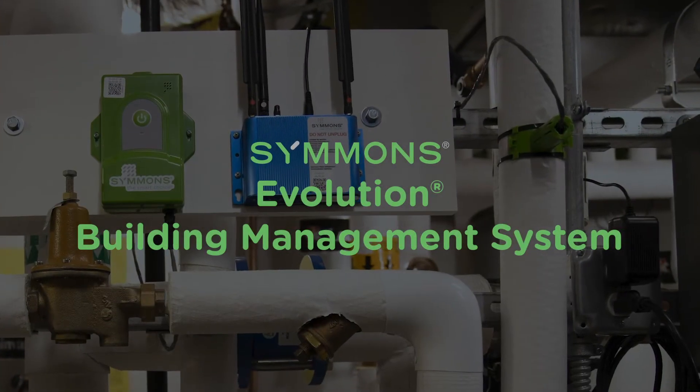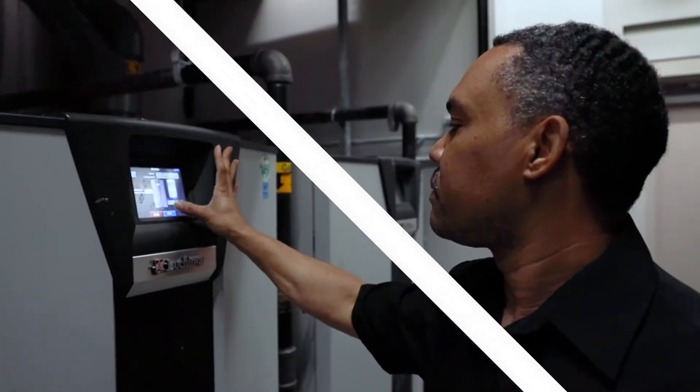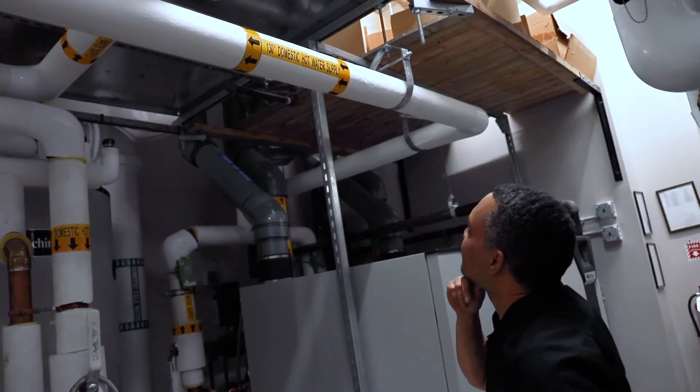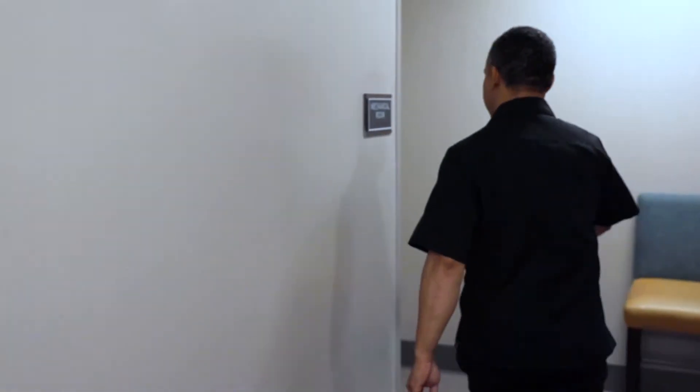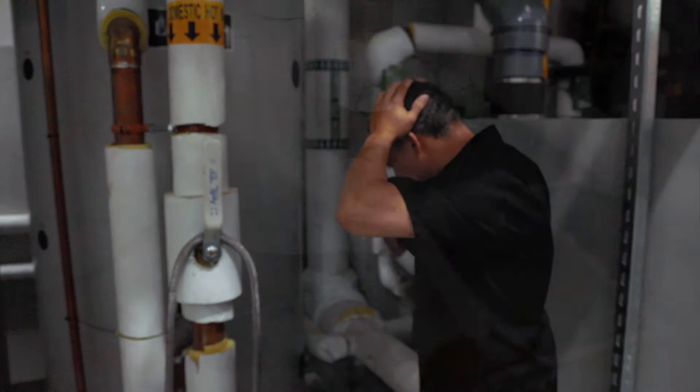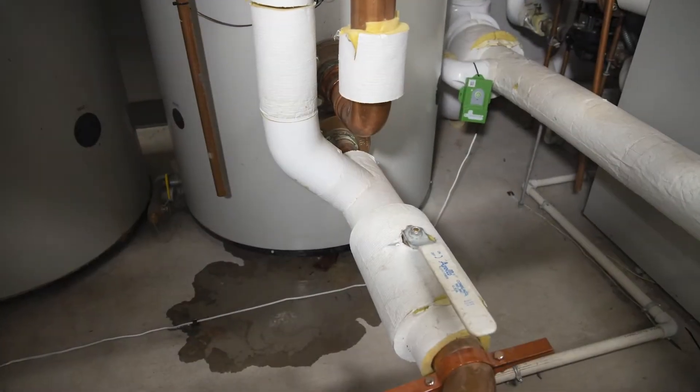The Evolution Building Management System from Simmons. As a building or property manager, the success of your role depends on keeping your properties running smoothly and keeping your residents or tenants happy. If your phone rings late at night, it's rarely good news. Imagine if you could catch any potential water temperature or leak issues before your occupants even know.